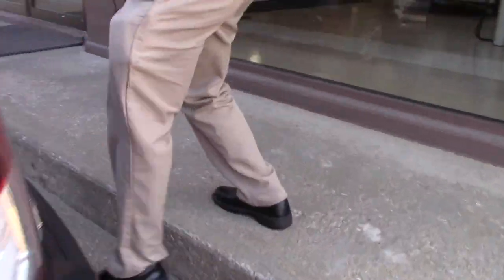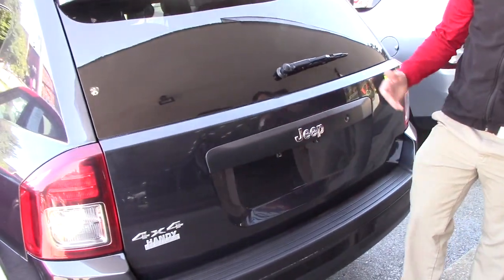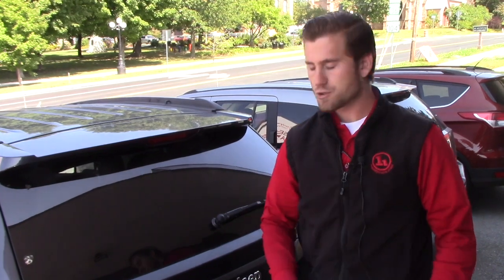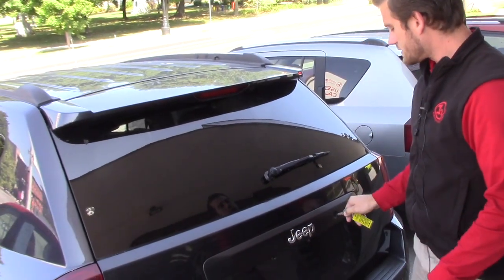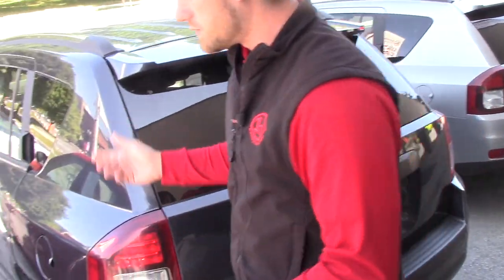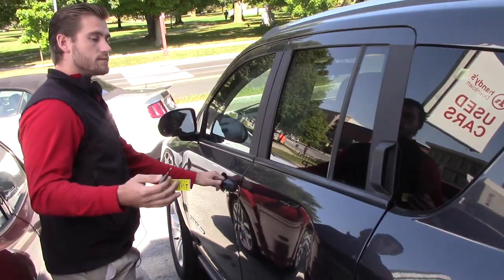You have a rear bumper protector back here. Now this is the Sport, so it only gives you the key fob, not keyless entry. So for everything such as getting your trunk open, you have to manually use your key. But obviously you can unlock the vehicle and don't have to use the key that way.